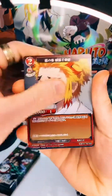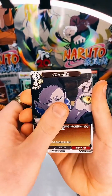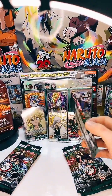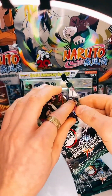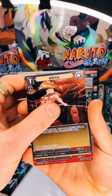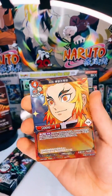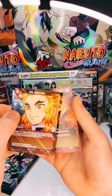Rengoku, Akaza, on the Mugen Train. Inosuke again, Zenitsu, Nezuko, Rengoku — shiny Rengoku, love that card. Into the Akaza-Rengoku fight — such a sexy and emotional scene as well, guys.